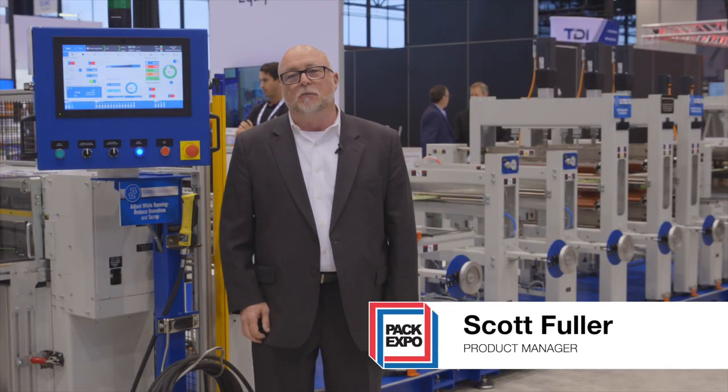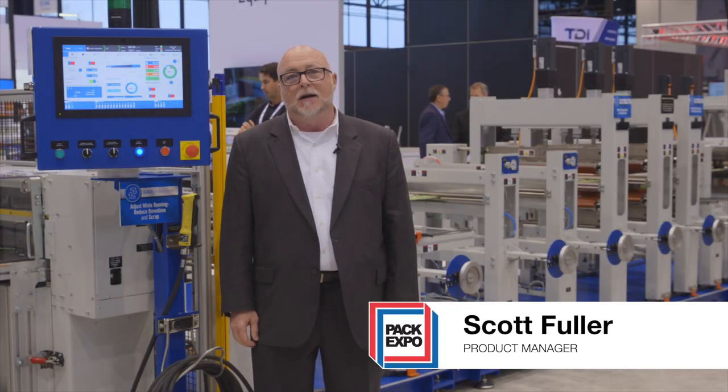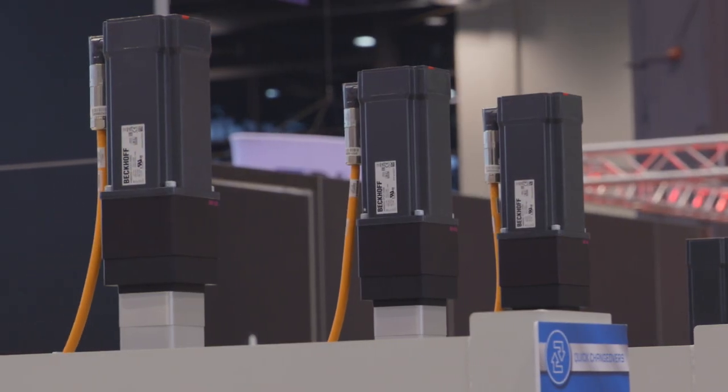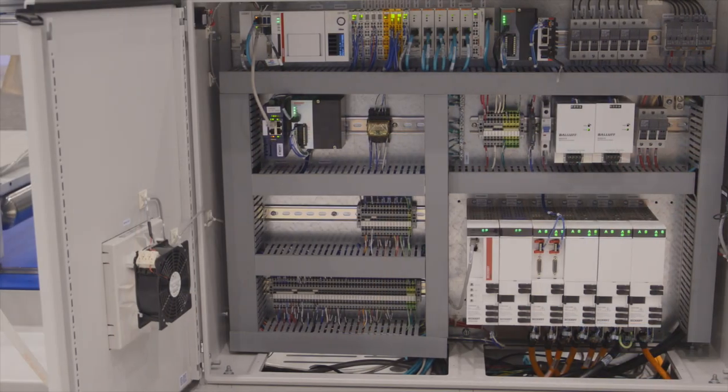Hi, my name is Scott Fuller. I'm with CMD Corporation out of Appleton, Wisconsin. We're here at PAC Expo 2022 showcasing our brand new SUP machine.